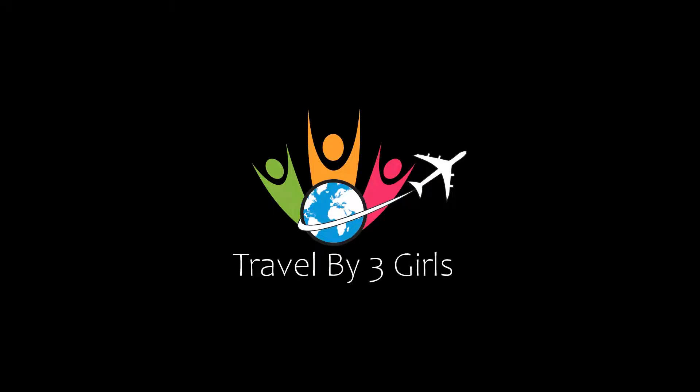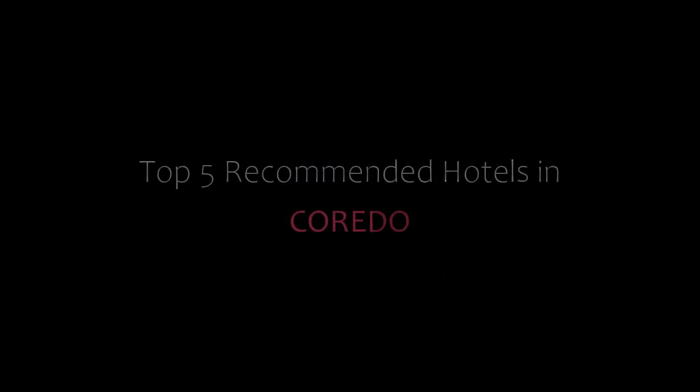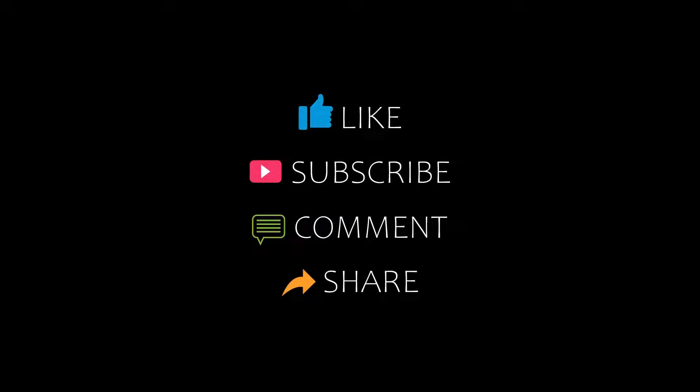Hello everyone, welcome back to our YouTube channel. You are watching a new video of Fitamundi Hotels. Please subscribe to my channel and don't forget to like, share, and comment. Let's start the video.